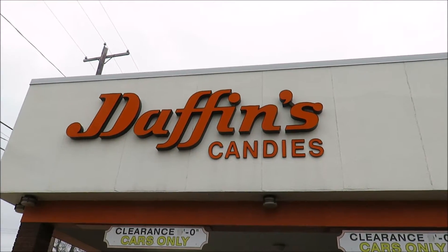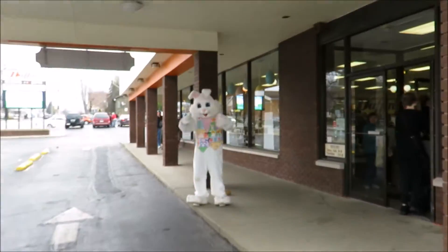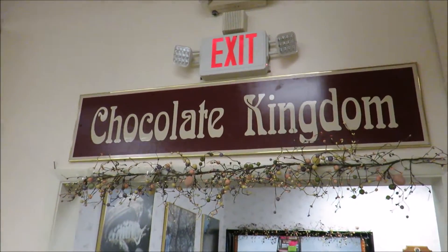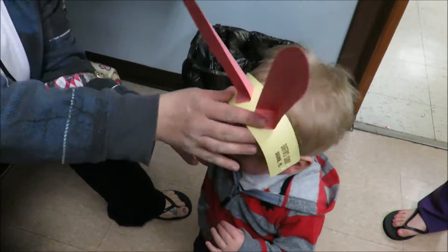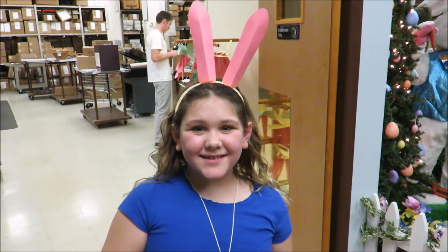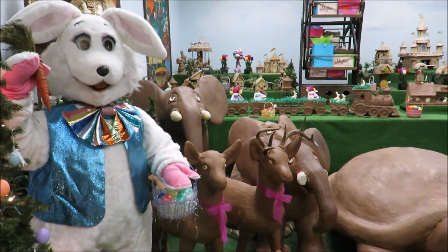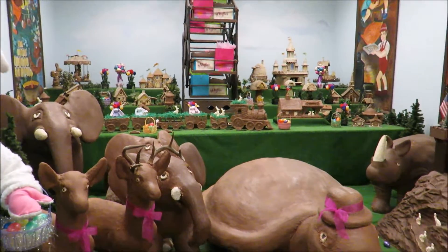We were at Daffin's Candies where they've got the world of chocolate. Daffin's is known for the chocolate kingdom, which we're headed into now. This is the world of chocolate — almost everything in there is made of chocolate.